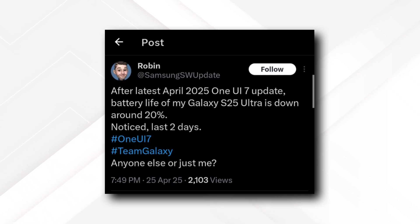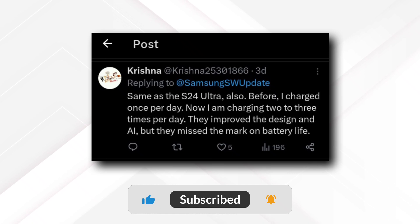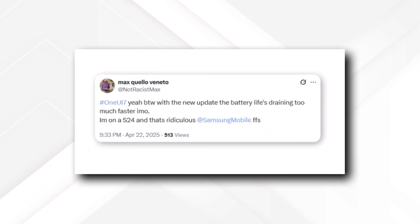Curious if others were experiencing the same issue, he asked users on X, formerly Twitter, and soon found many others sharing similar frustrations on social media. People expressed their disappointment, mentioning how quickly their batteries were draining now.